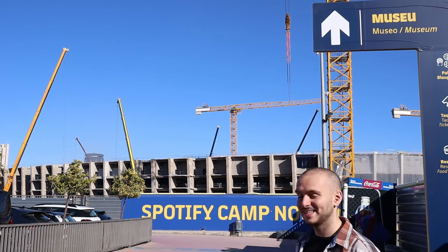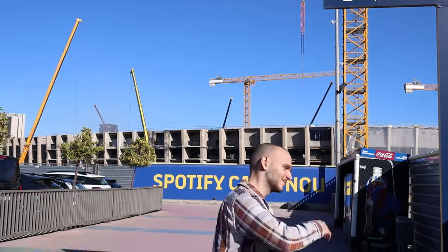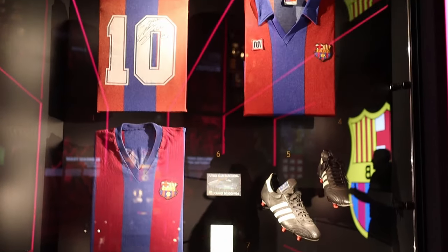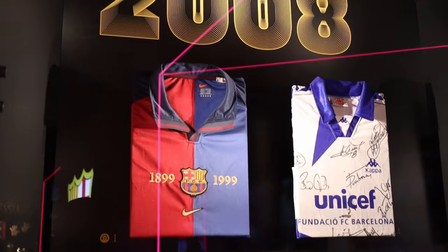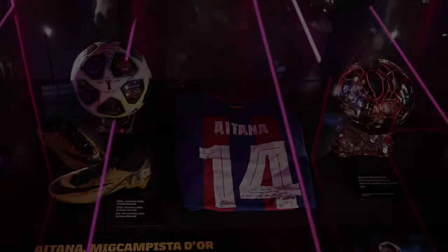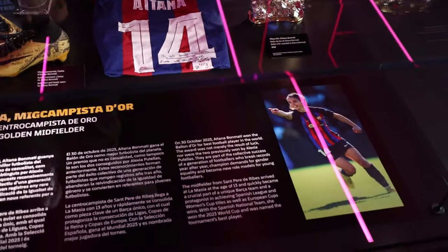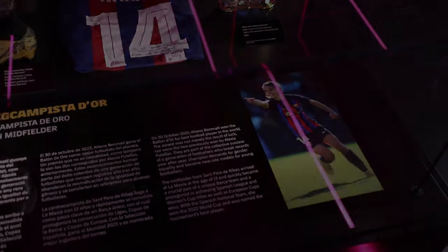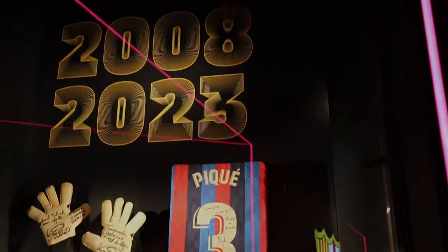We're still busy building the stadium as you can see, so they built a new museum — let's visit it. The museum starts off in quite an interesting way by showing the history of Barcelona and highlighting some star players of that age, for example Maradona, Ronaldinho, and also Aitana, who is a big name in current women's football. It was interesting to see that every age brought its own highs and lows but always had some star players.